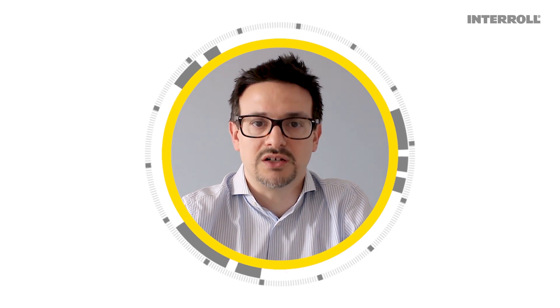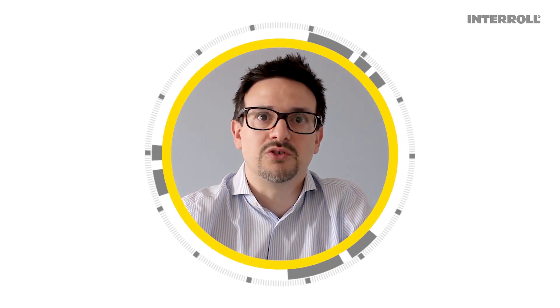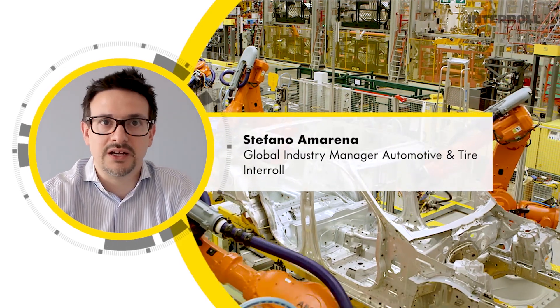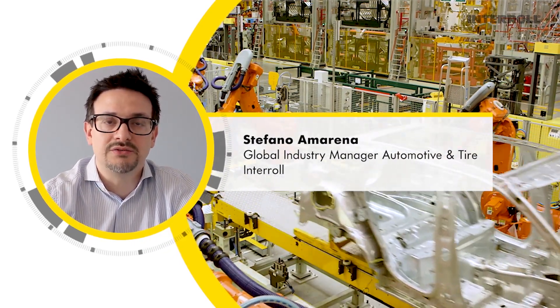Hello everyone and welcome to the third episode of Interrol Educational Clips. Today's topic will be automation in the automotive and tire industries. My name is Stefano Marina, industry manager for automotive and tire at Interrol.